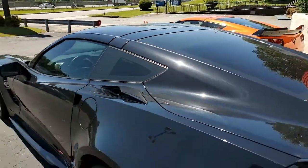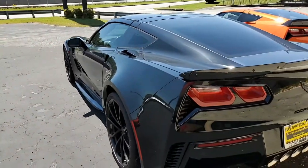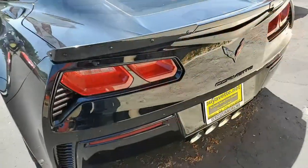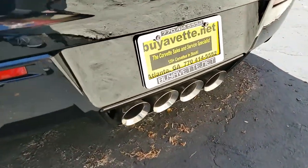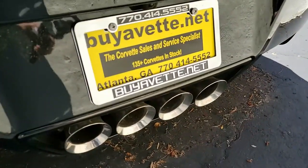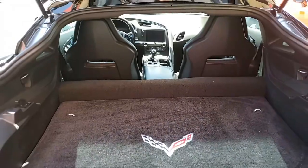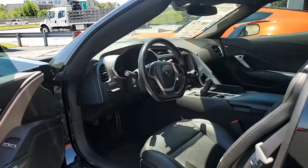It also has the Grand Sport package, which includes the black brake calipers — beautiful with this jet black car. It has the electronic limited slip differential with cooler, multi-mode exhaust, magnetic selective ride control, dry sump oil system, and the Z06-style wheels, tires, brakes, Z06-style rocker panels, wider quarter panels and fenders, and specific gear ratios.